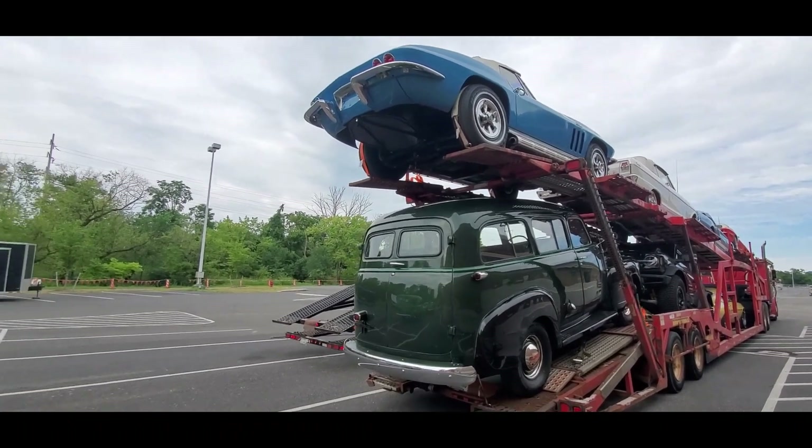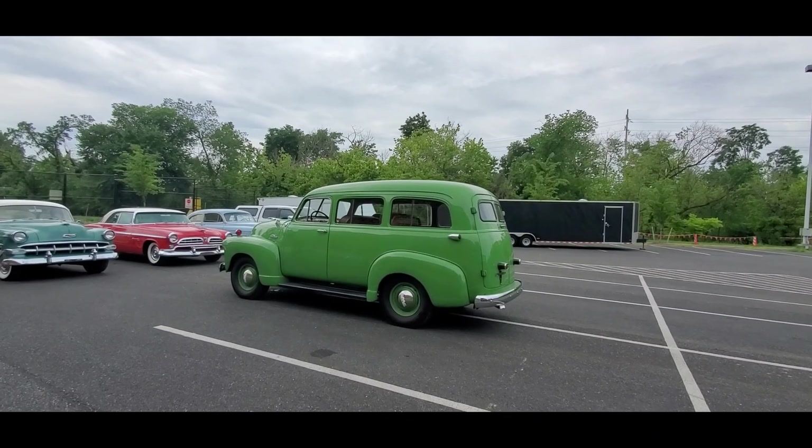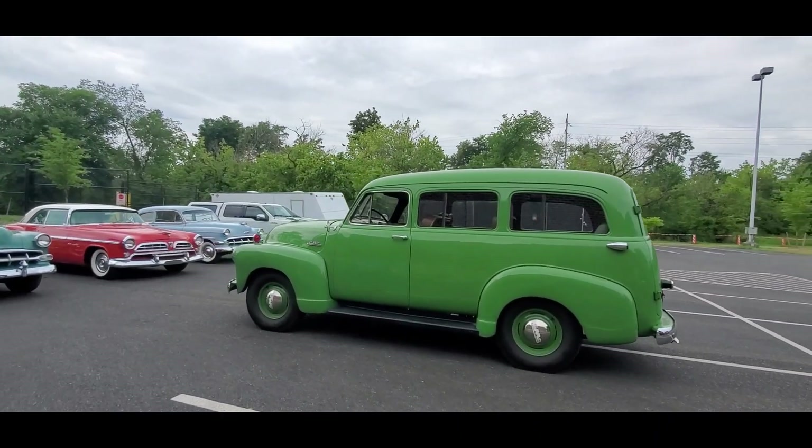Oh my gosh. Can you imagine that truck coming down? You're seeing that transporter running past you. Wow.